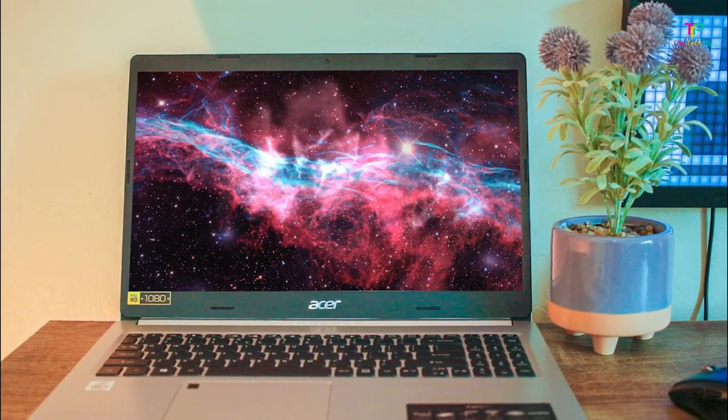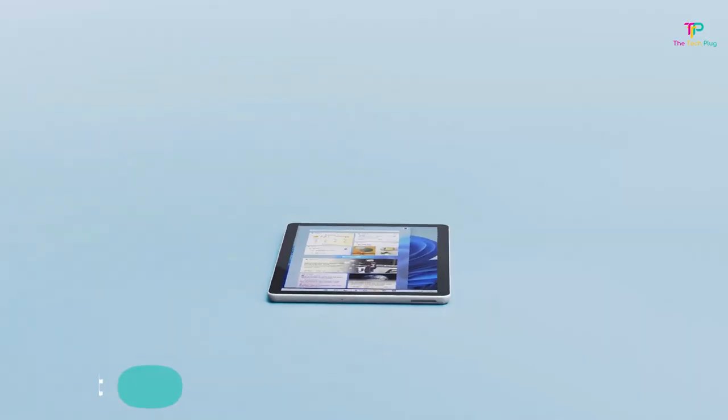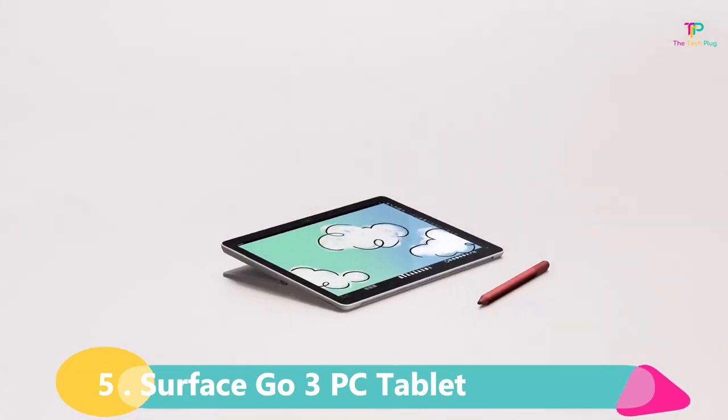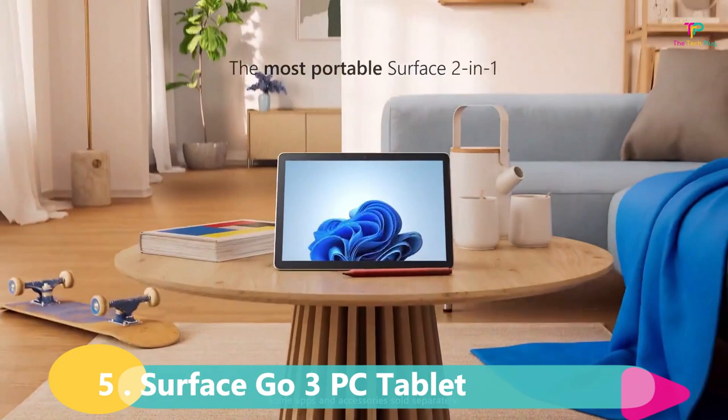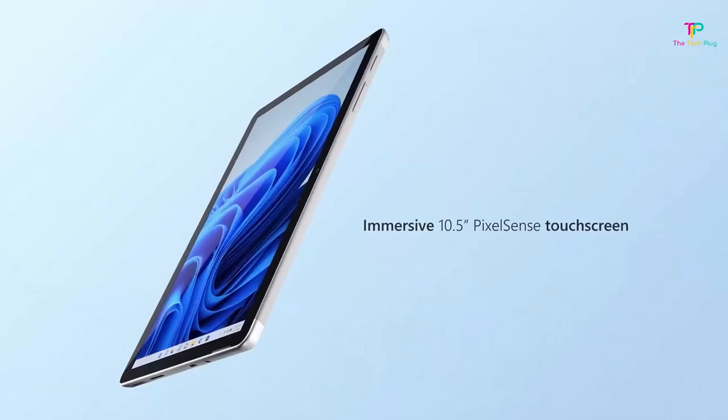All the links mentioned in this review video are in the description below. At number 5 we have the Surface Go 3 PC Tablet — a compact device that is a laptop and tablet combined into one sleek package, and it definitely deserves some attention.